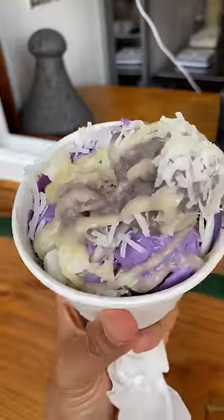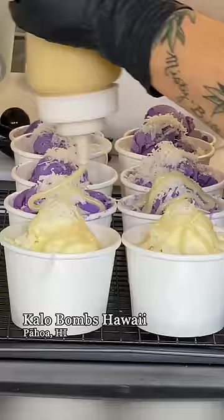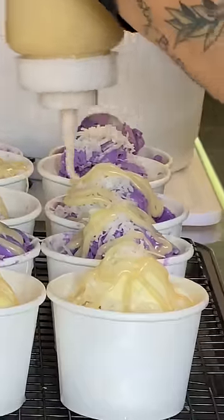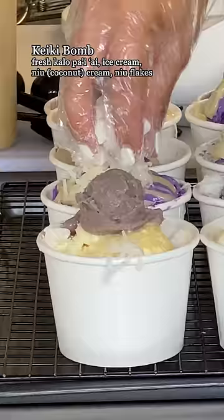We drove three hours for this dessert, but guess what? It was closed. I almost cried. But it was our lucky day — the owner saw us approaching the window and she gave my family the opportunity to try their cakey bomb.